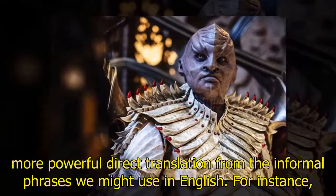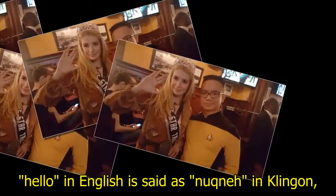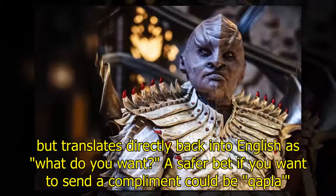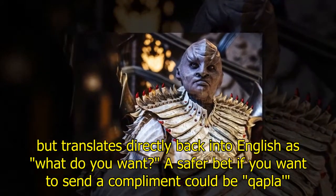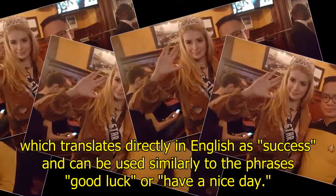Klingon generally has a meaner, more powerful, direct translation from the informal phrases we might use in English. For instance, 'hello' in English is said as 'nuqneH' in Klingon, which translates directly back into English as 'what do you want?' A compliment could be 'Qapla'' which translates directly into English as 'success.'